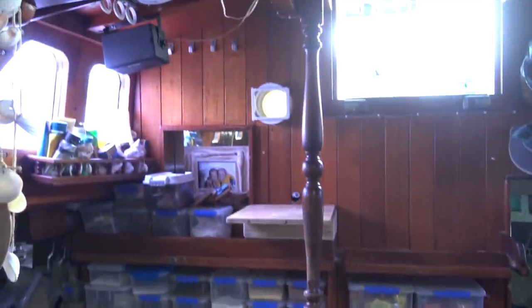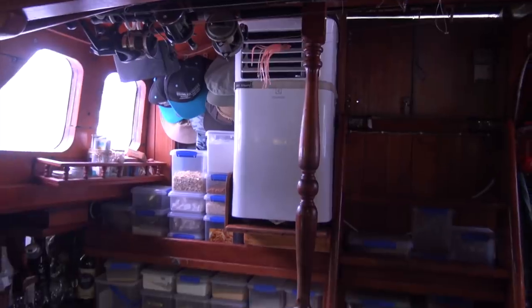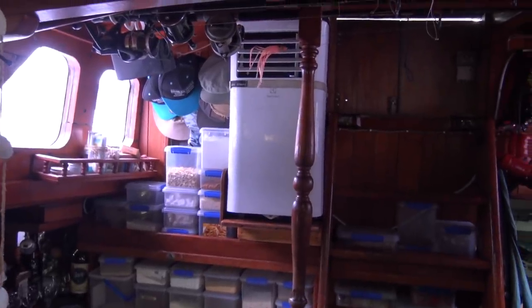It's going to go up there when finished. Here she is — it runs off the generator and we use it occasionally to cool the boat down in the afternoons.